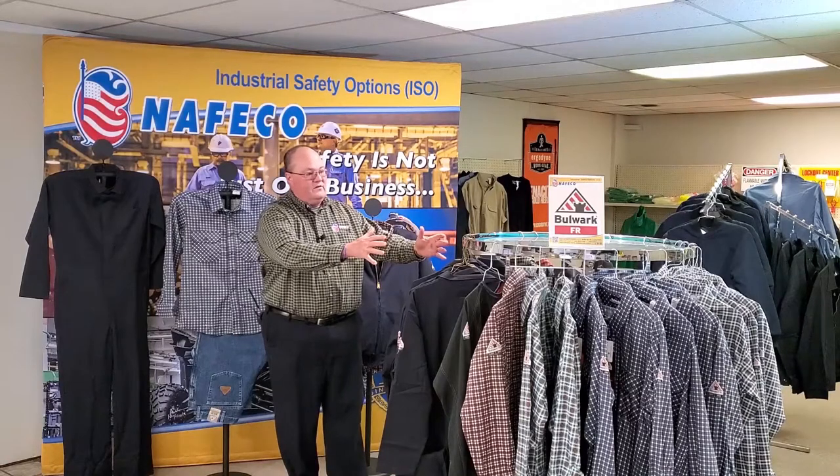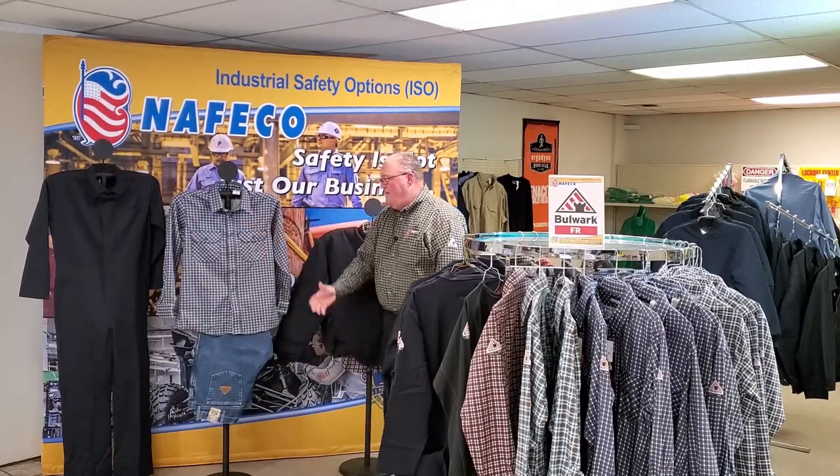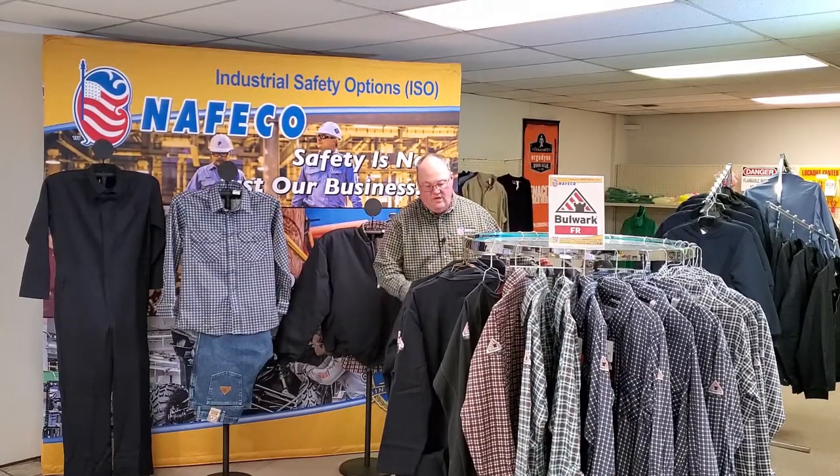As you see here, we have a rack of some clothing here in front of me, and we have some mannequins behind me. Everything that we're showing to you today is Category 2 and NFPA 2112 approved. It meets all the standards — you're good to go and stay safe.